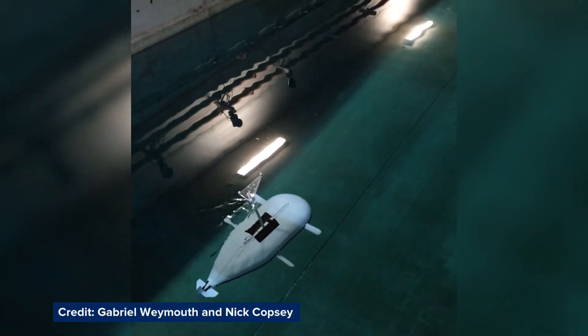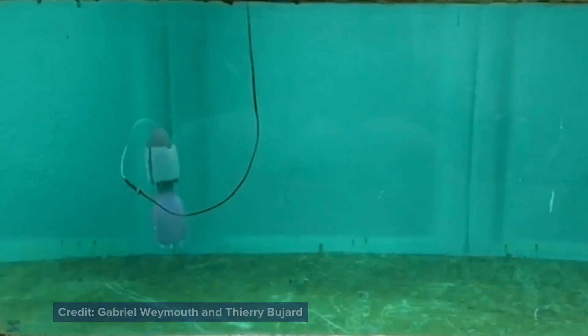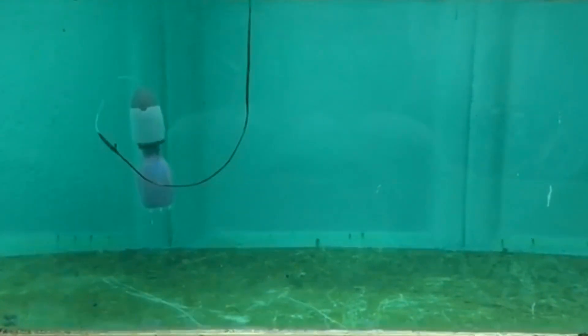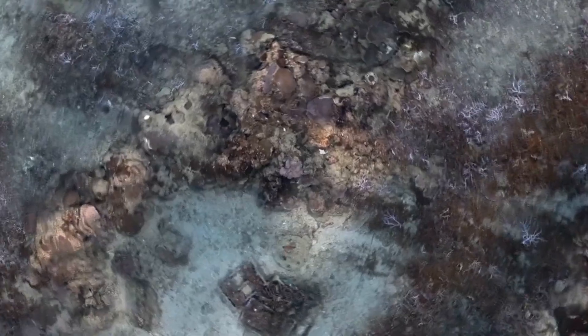Many of the more experimental structures look to nature for inspiration. Some of the work here involves designing new types of underwater vehicles — things that are more biological in their nature — and those could be really helpful for doing things like surveying new offshore wind farms.